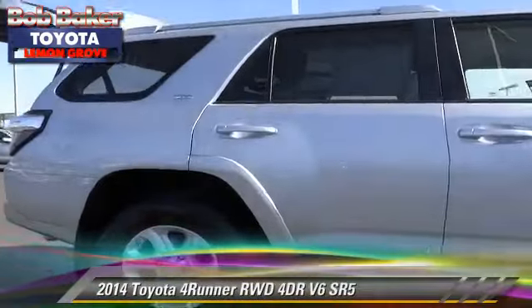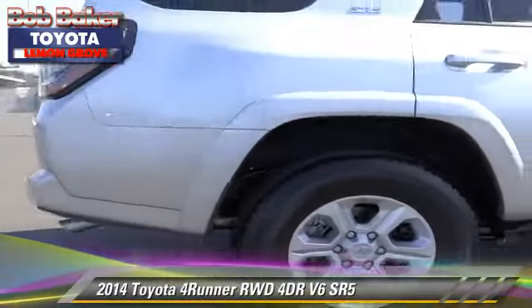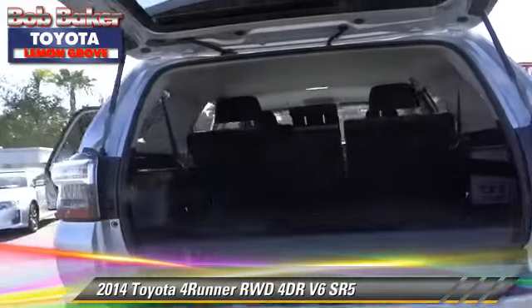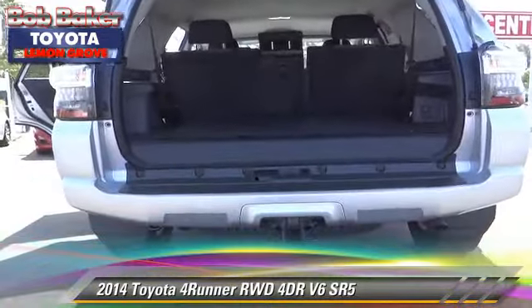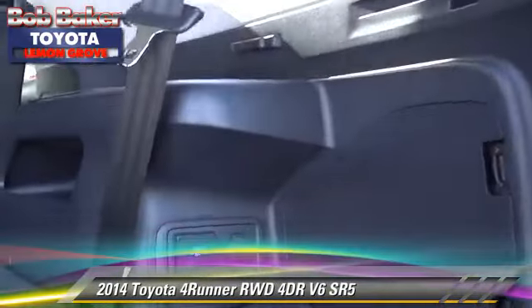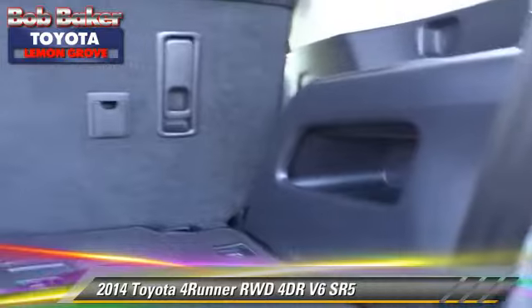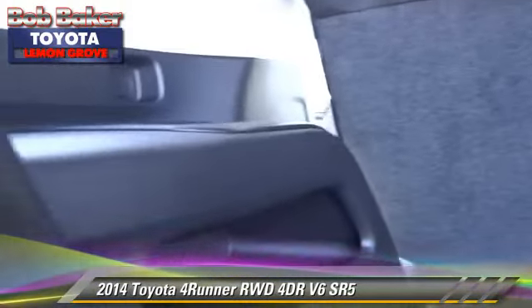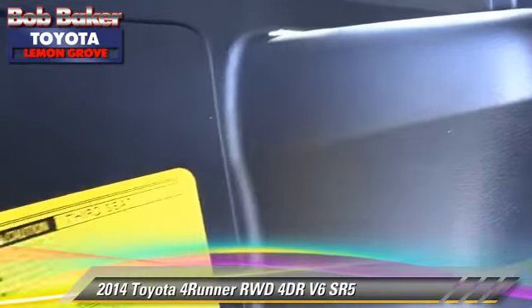The 2014 Toyota 4Runner SR5 with an automatic transmission — this vehicle is well equipped. This Toyota features power steering and ABS. Comfort and convenience features include air conditioning and premium sound. Give us a call to schedule your test drive today.